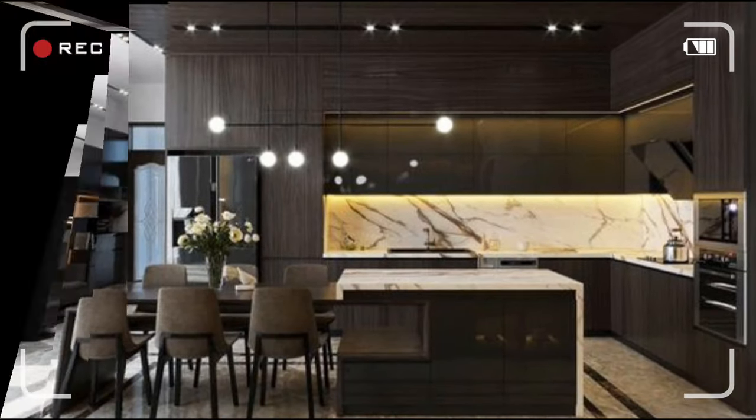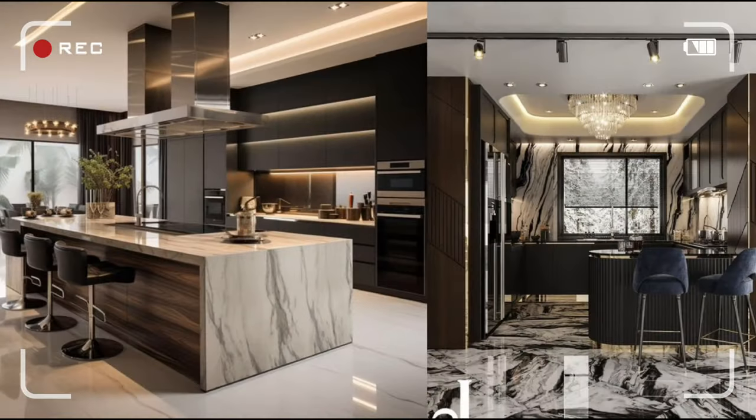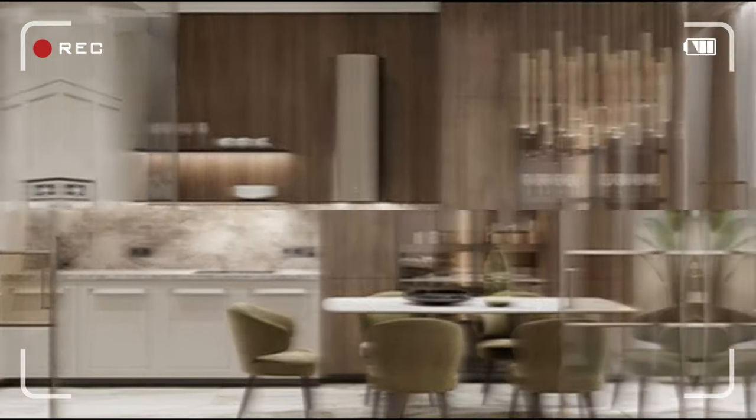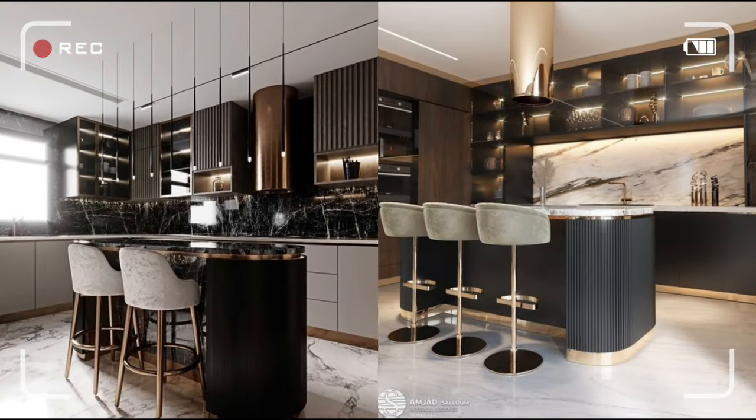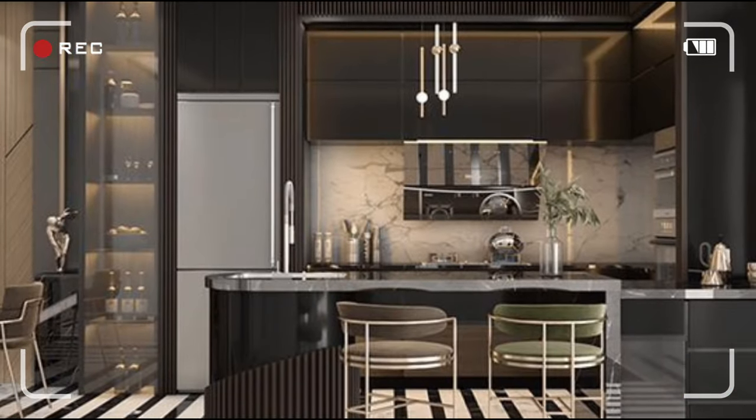Embark on a culinary adventure like never before. In the next few moments, discover the secrets to a kitchen transformation that's stylish, innovative, and exhilarating. Stay tuned for the excitement — your dream kitchen awaits.